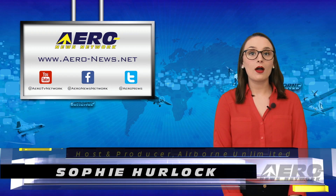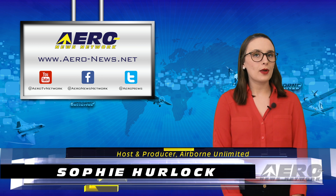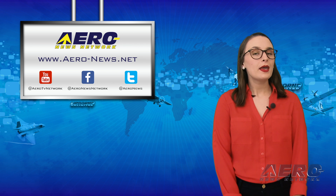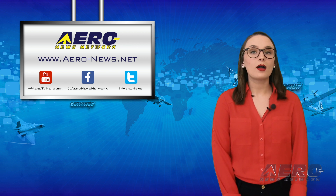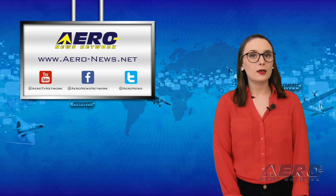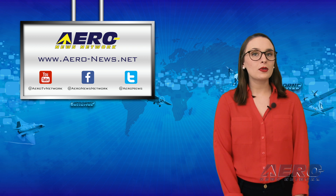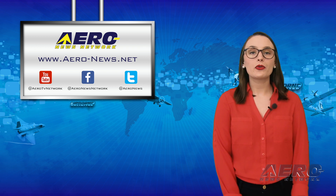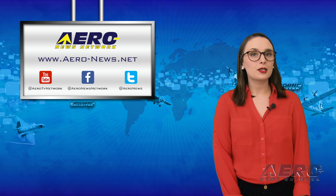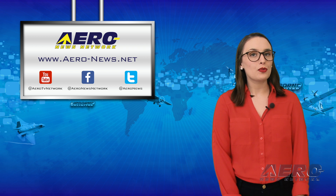I'm Sophie Herlock. In light of the issues affecting both the aviation world and the world around us, we here at AeroNews are adjusting our schedules for the time being, in order to keep everyone safe, economize resources, and ensure we're delivering the quality of news our audience expects. Airborne will now be webcast three times per week, with Airborne Unlimited airing twice a week, and alternating episodes of our new Airborne Flight Training Program and Airborne Amand. We are also currently in development of an Airborne Avionics Special News Program.